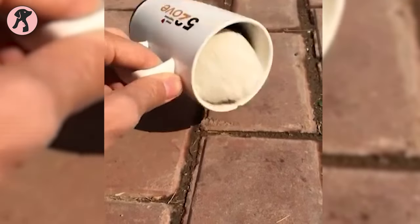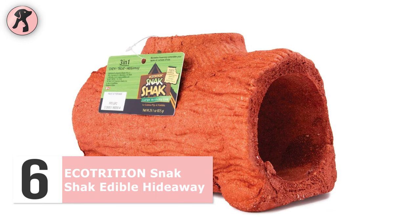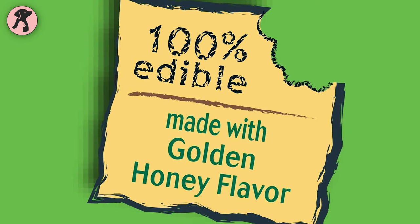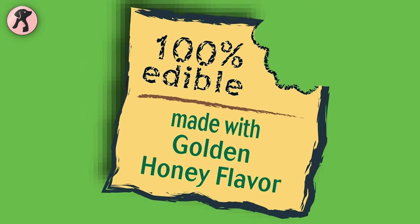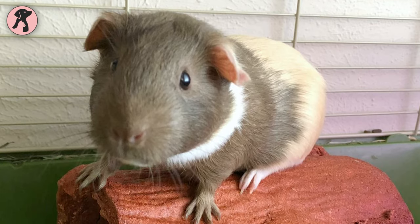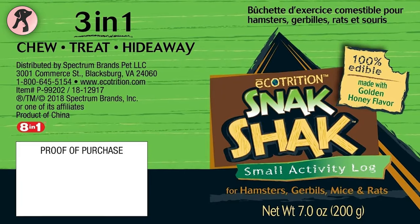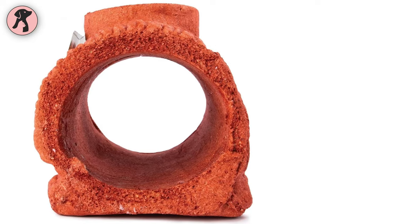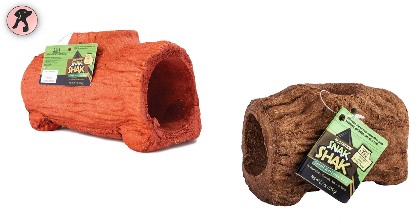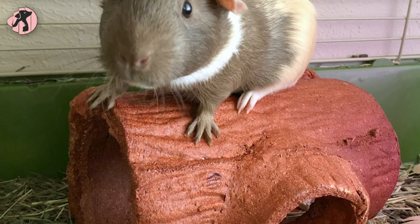If your guinea pig loves to play hide-and-seek in hideaways, you can add this Ecotrition Snack Shack edible hideaway to your piggy's tiny home. It is made from golden honey-flavored wood, which is 100% edible and tastes delicious, making it a great activity place for your smaller animals. Its 3-in-1 activity block combines a fun hideaway, a delicious treat, and a natural chewing instinct for your guinea pig. It comes in different sizes and shapes, so you can add extra fun and activity to your little friend's home.